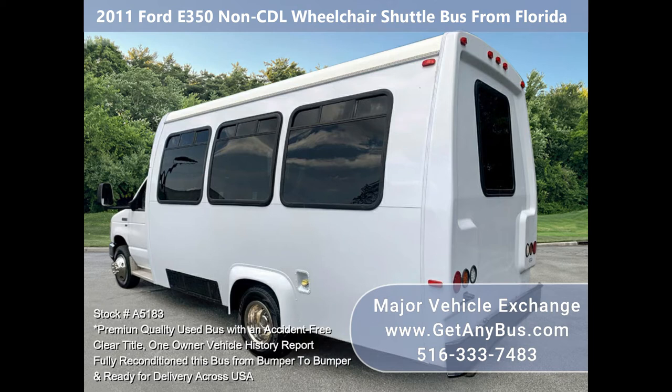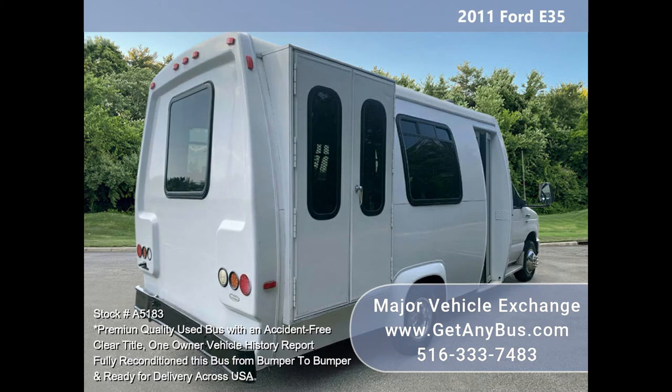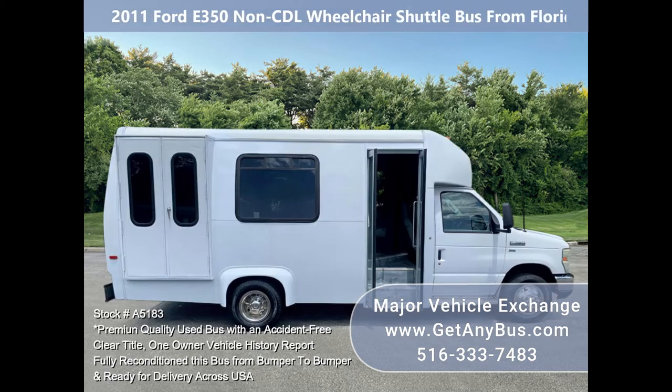It runs smoothly and is very strong — getting the bus to 75 mph is done with ease. This E350 has comfortable accommodations, including a rear heating unit for the colder months and front and rear air conditioning for the warmer months.